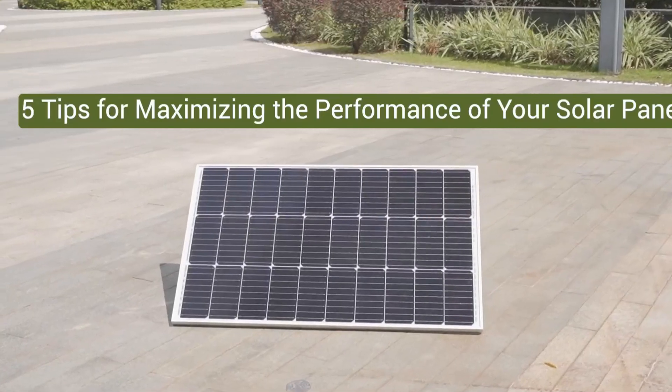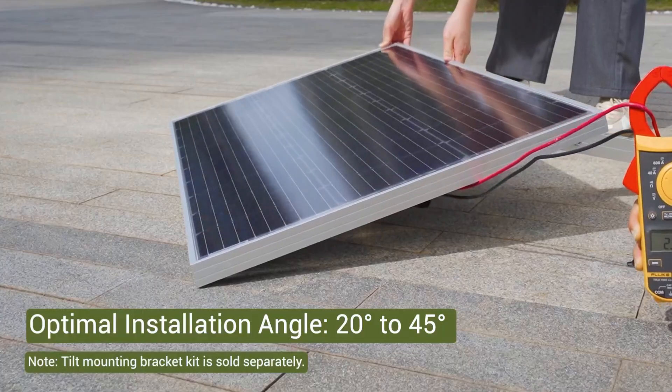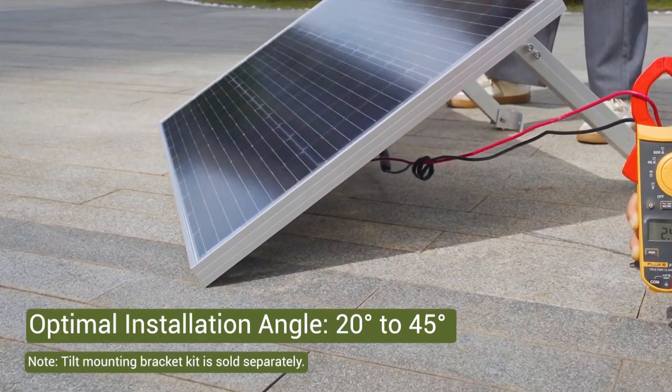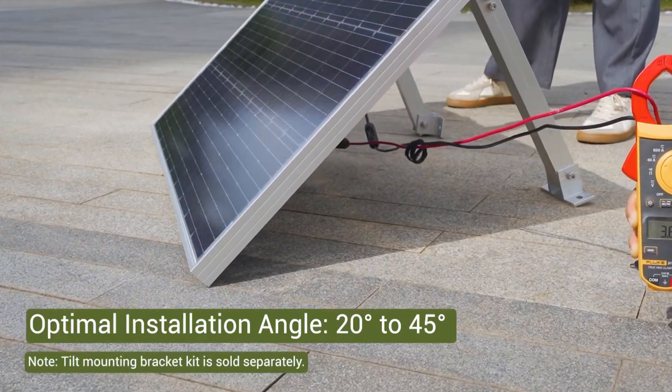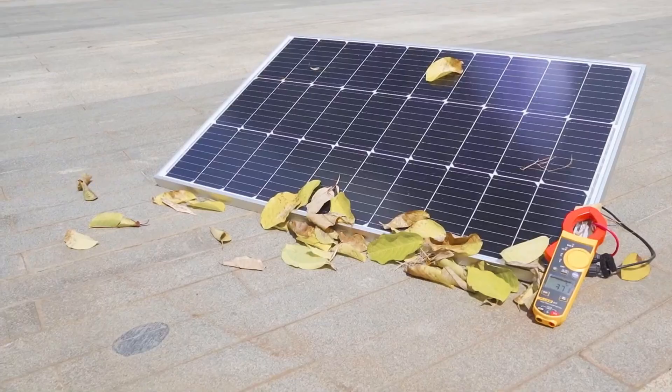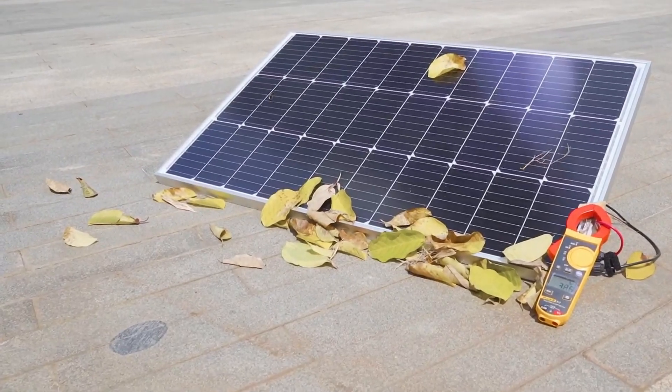People often struggle with panels losing output during rainy seasons or shaded areas, but the built-in bypass diodes keep the current flowing and hot spots in check. Its rugged design stands firm against heavy snow and strong wind, giving you peace of mind all year round.